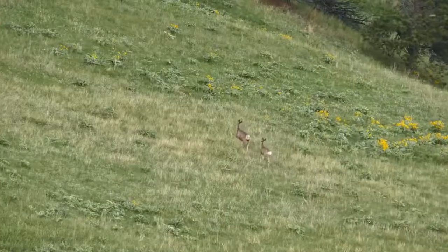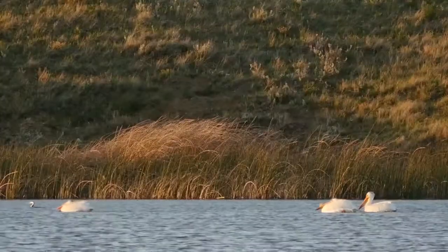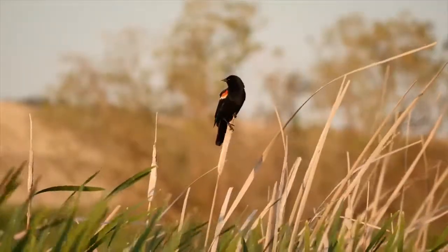Elk, deer, and antelope range through the IX Ranch, which is also home to five species of upland birds.